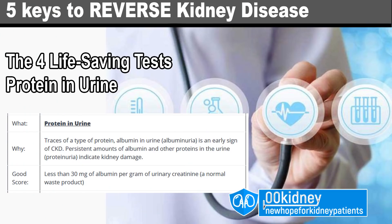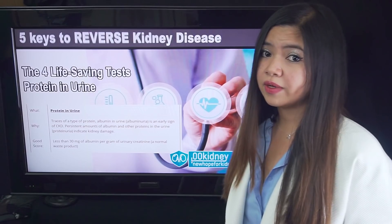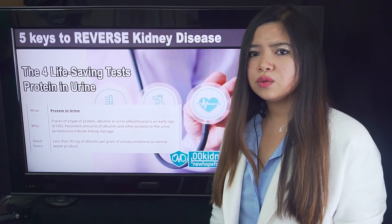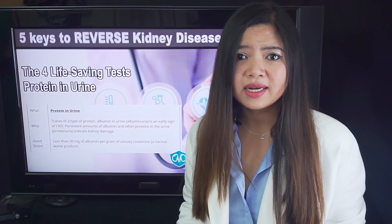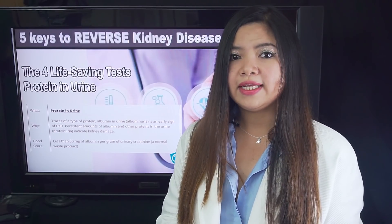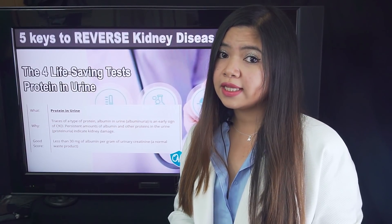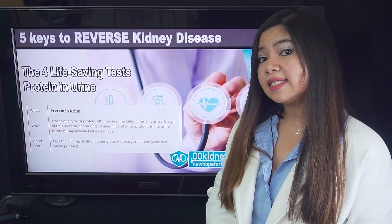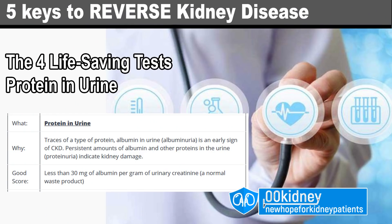Second test is protein in the urine. Protein in the urine is the very first symptom of kidney disease for a lot of patients. Unfortunately, not everyone gets checked for this regularly, or their doctors don't pay enough attention to a test that could save so many lives. So if you don't have kidney disease but you are at risk for it, get checked and pay close attention to albumin. The good score for this test is less than 30 mg of albumin per gram of urinary creatinine — if you have more than this, it's a sign of kidney damage.